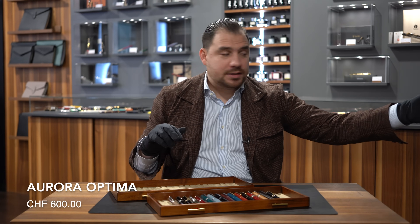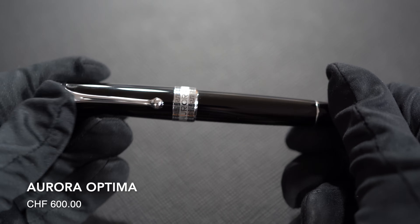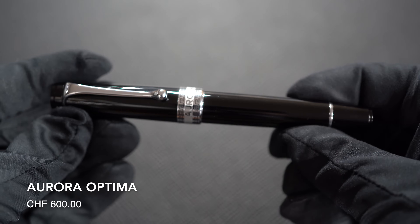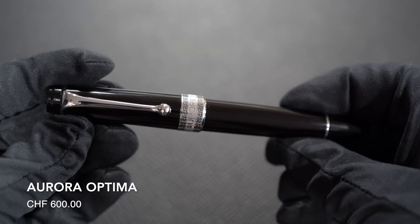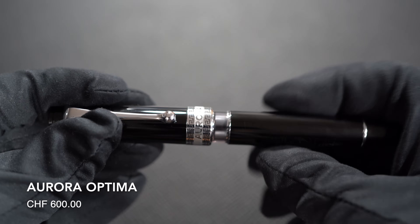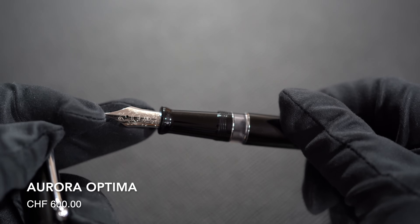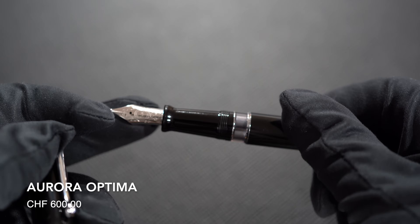Number eleven — a brand that we don't carry at the store — Aurora, and it's the Aurora Optima. The Aurora Optima is one of those iconic models: ink window, 18-karat gold nib, in-house made in Turin. Therefore it is one of those models that you can definitely consider to start with and then move from there and continue building your beautiful writing instrument collection.